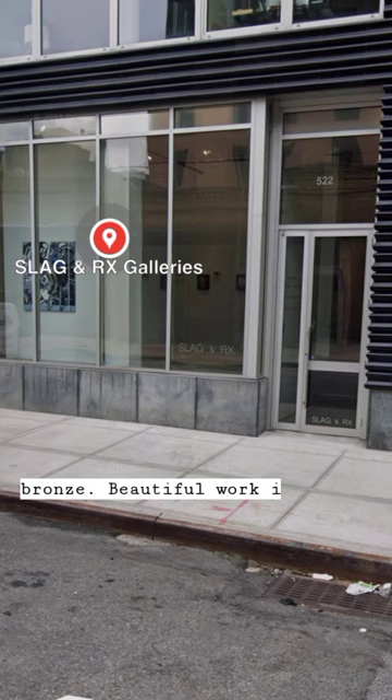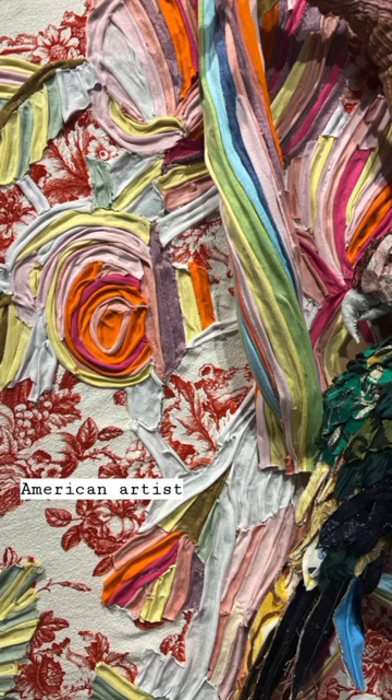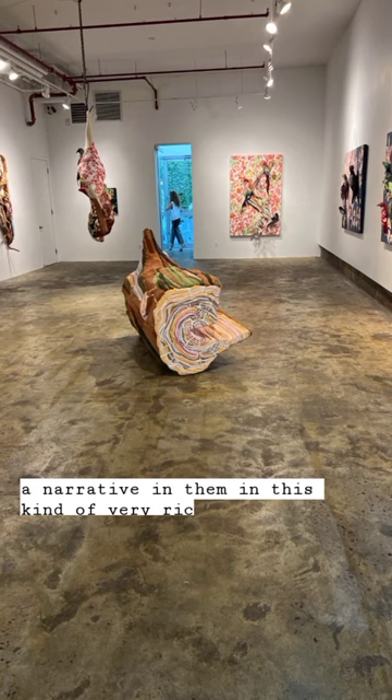Another gallery is Slag Gallery, and what you're looking at here is a show called Grafted Gardens. It's the first show of Argentinian-American artist Tamara Kostyavsky, and they're tapestries — these almost allegories about nature with a narrative in them, in this kind of very rich, complex sculptural form.